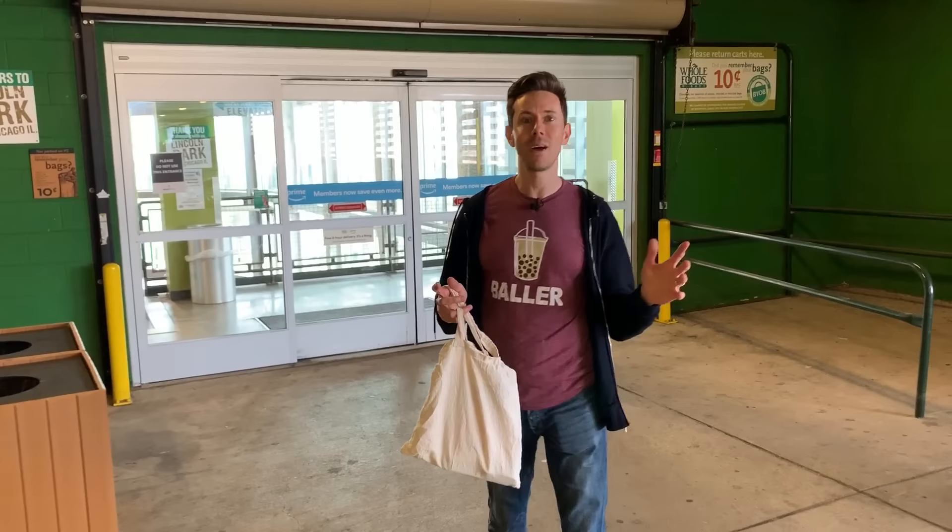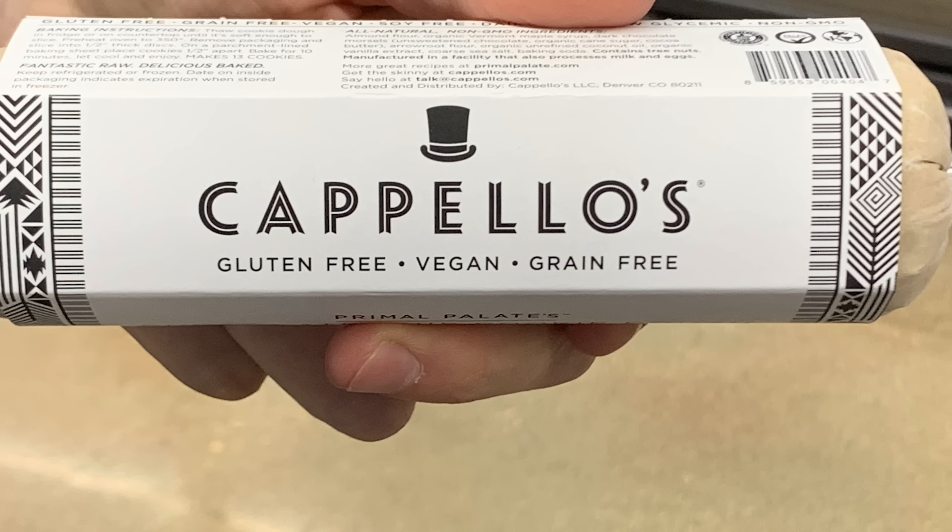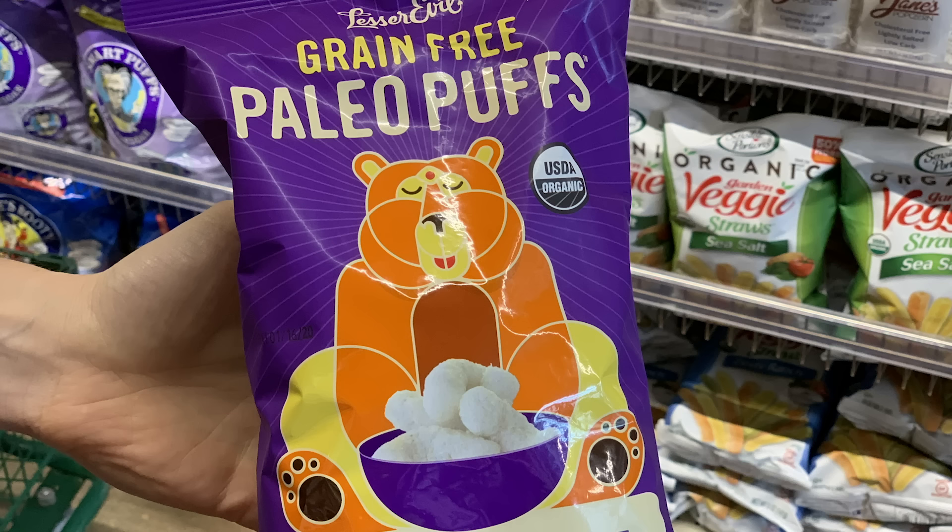I think back to the 80s and 90s when I was growing up — they didn't have these options. There was soy cheese and soy milk, that's it. Let's go down there and show you about 10 to 15 really exciting products and a few to avoid, because just because it's plant-based, just because it's vegan, doesn't mean it's good for you.